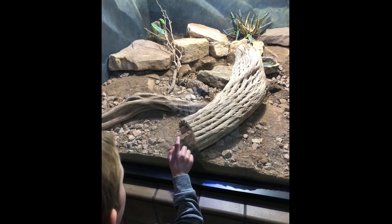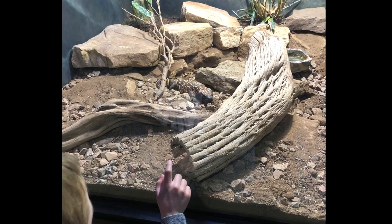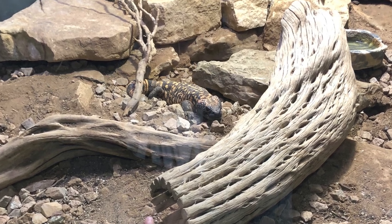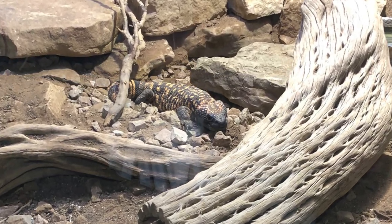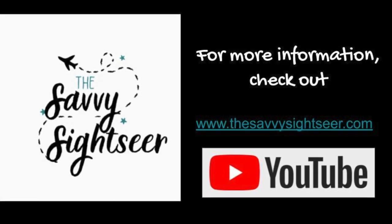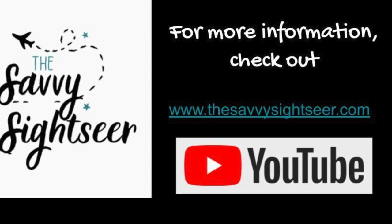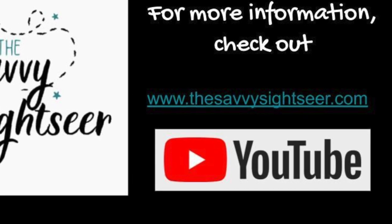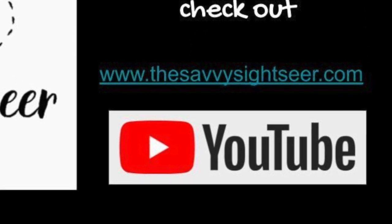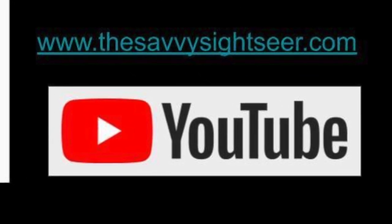If you are headed to the San Diego Zoo, follow these savvy travel tips to make sure you have the best time possible, making awesome memories and looking back at your time there as a wonderful experience. Thank you for joining me and letting me share my top tips for experiencing the San Diego Zoo. Make sure to check out my website, thesavvysightseer.com, to find more tips to travel savvy not only for San Diego but other destinations. I would love for you to hit subscribe and click that notification symbol to help make this the go-to channel for savvy travel.